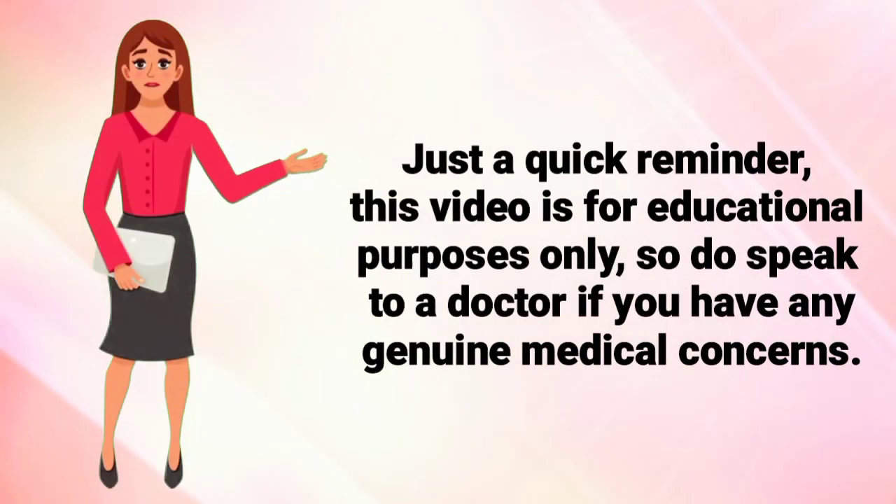Just a quick reminder: this video is for educational purposes only, so do speak to a doctor if you have any genuine medical concerns.